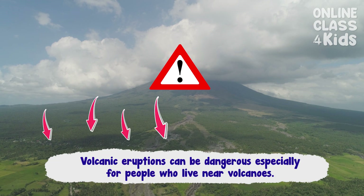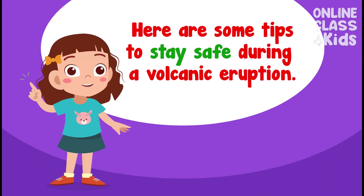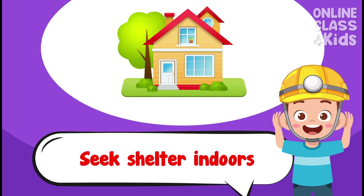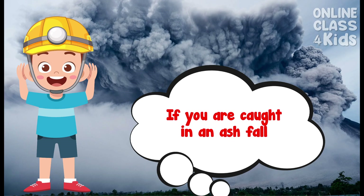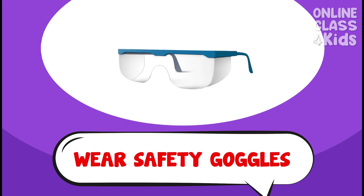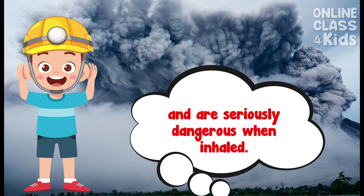Volcanic eruptions can be dangerous, especially for people who live near volcanoes. Here are some tips to stay safe during a volcanic eruption. Volcanic eruptions can cause debris and ash to be carried away by wind, so seek shelter indoors if possible and stay in areas where you won't be exposed. If you are caught in an ash fall, wear a dust mask or safety goggles to protect your eyes and keep as much of your skin covered. Ashes from a volcano can cause irritation and are seriously dangerous when inhaled.